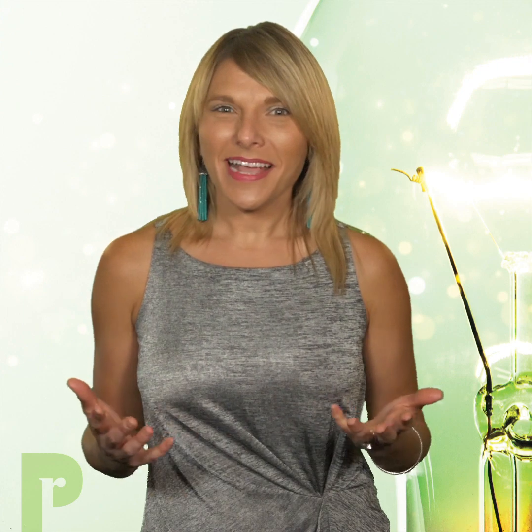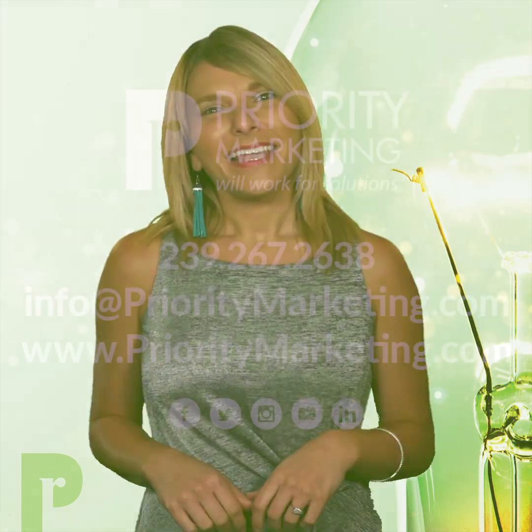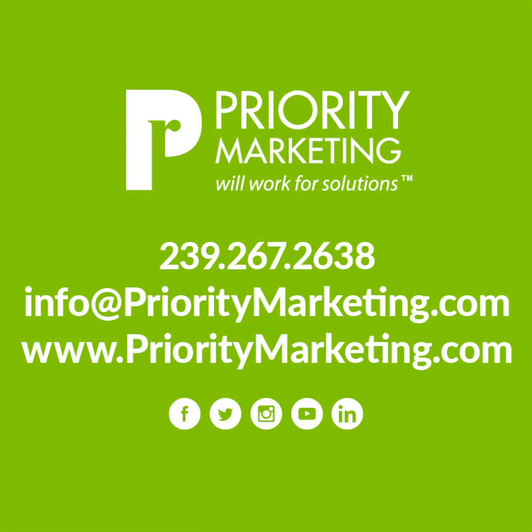So there you have it — the four Ps of virtual events. But to round it out, how about a fifth P for Priority Marketing? Our tribe of strategic and creative marketing and event management professionals would love to be your partner. Are you ready to make your event virtual? Give us a call or visit us online. And if you don't want to miss out on more PR and marketing tips and tricks, follow us on our social media. Thank you for watching and we'll see you next Friday.